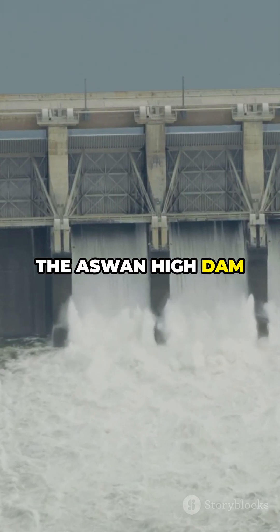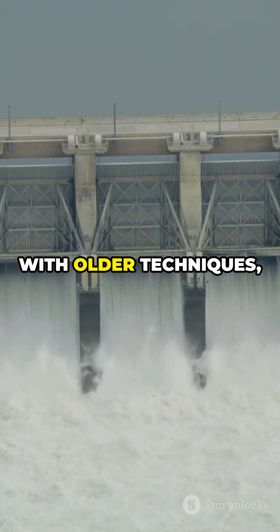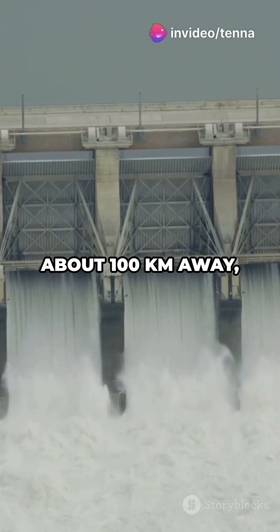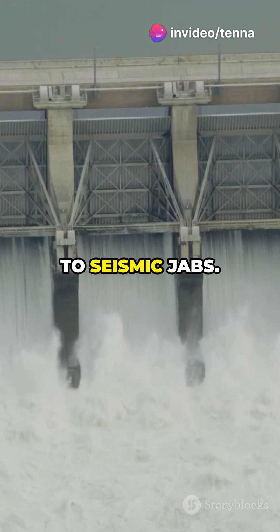The Aswan High Dam is a bit like an aging athlete. Built with older techniques, it sits close to the Kalab Shafalt Zone, about 100 kilometers away, making it more prone to seismic jabs.